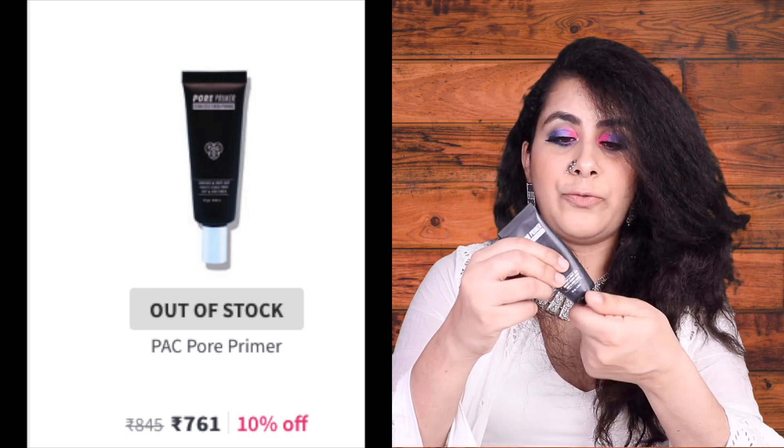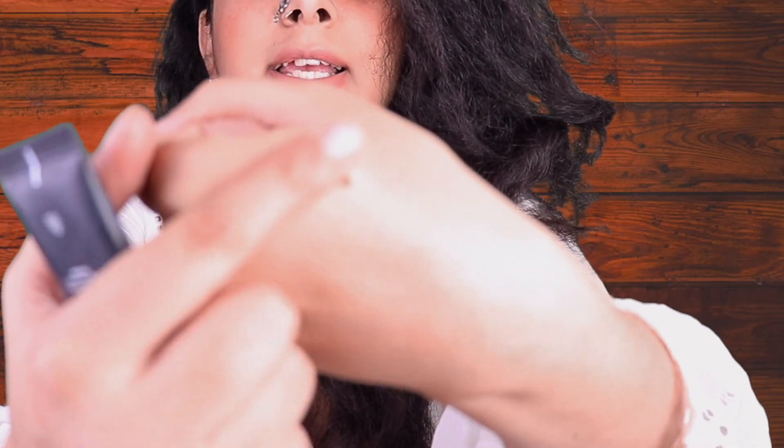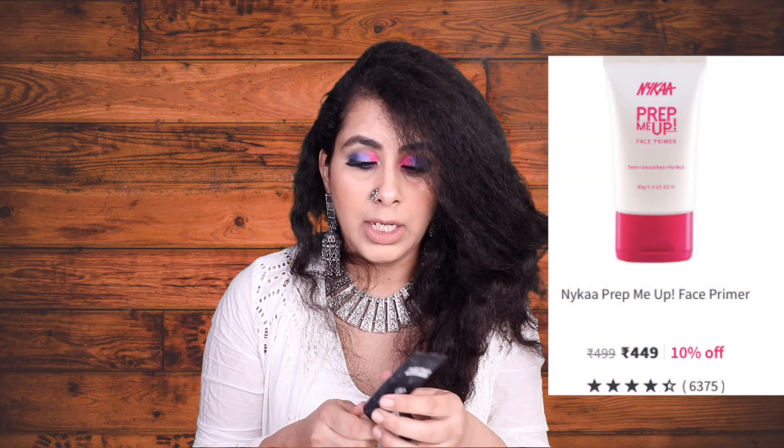Let's start with the PAC Pore Minimizing Primer — this is a flawless finish, silicone-based primer. It has a very good texture and is very reasonable for the quality it holds. It's very skin-like and blends well, giving you a smooth finish. This is my first primer and it's great for beginners. If it's not in stock, the Nykaa primer in pink and white packaging is also very good. PAC cosmetics as a base — this setting spray and their eyelashes are also worth buying.